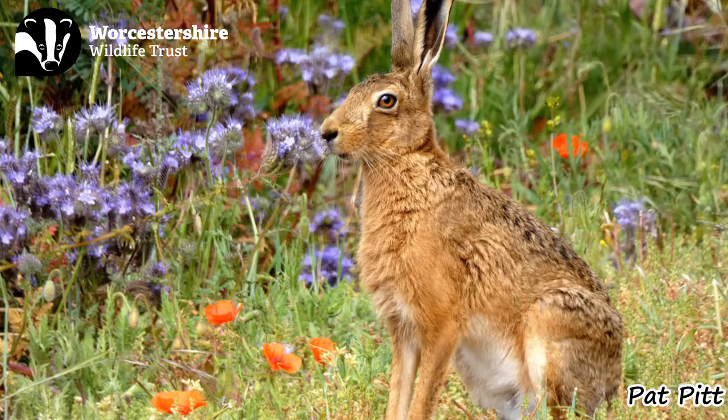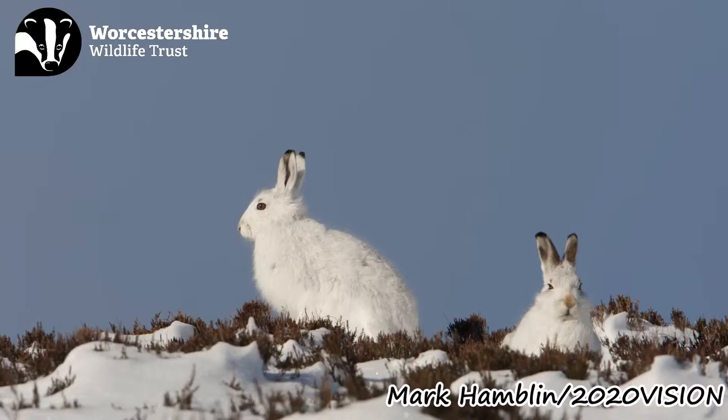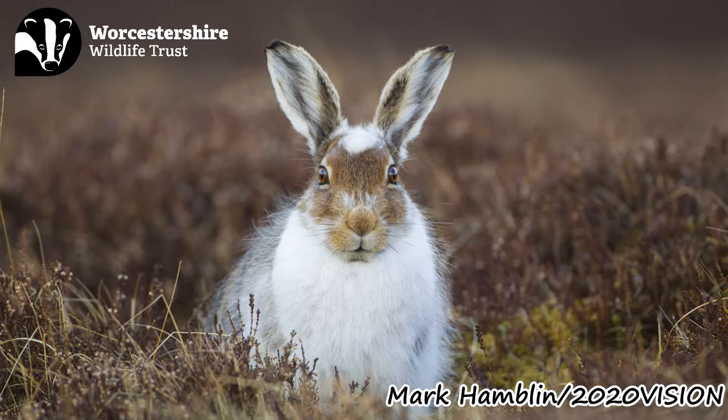But here in Worcestershire, we have the brown hare, which is not native to the UK but it is naturalised, as it's been here since Roman times, if not earlier. In the UK, we do have a native hare species known as the mountain hare, but this can only be found in the north of England and in the Scottish Highlands.